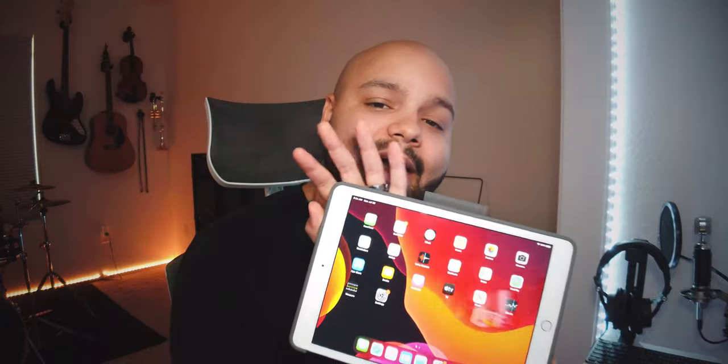If you're familiar with my channel, you know I do all of my music production on the iPad Pro. Unfortunately, in typical Apple fashion, the Pro moniker comes with a pretty hefty price tag. And I know for a lot of people that are just getting started in music production, something like this is out of the picture. Well, I recently picked up the current budget iPad, the iPad 7th Gen, and we're going to find out how well this thing stacks up for music production.